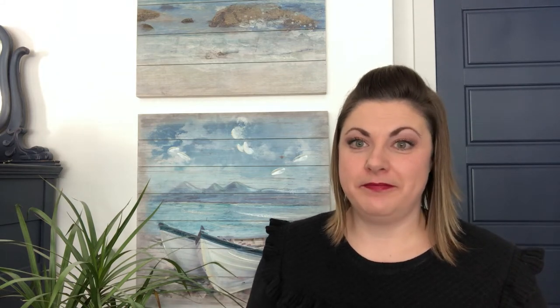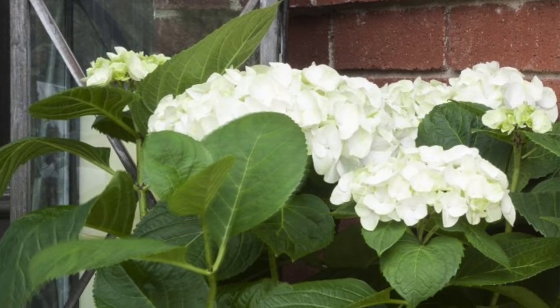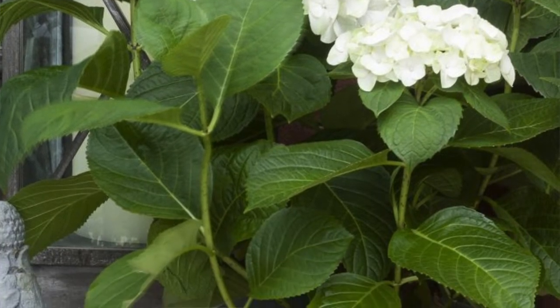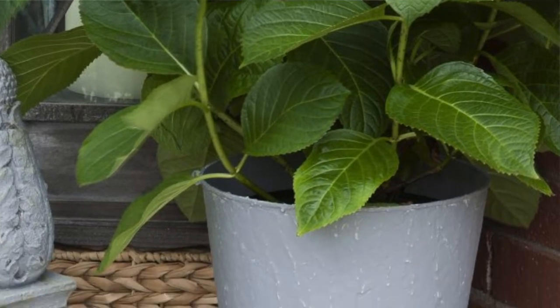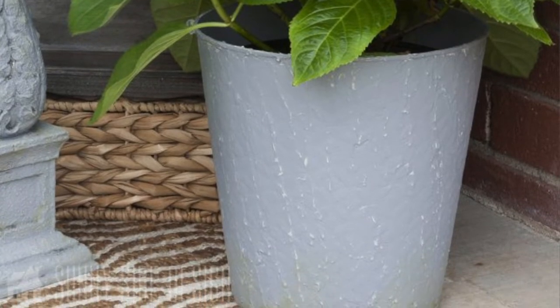Springtime's coming up and the days are getting longer. What about those beautiful flowers you buy at the store that come in cheap plastic containers? Why not paint those? In this tutorial we show you how to transform a cheap plastic pot with a faux concrete finish using salt wash — it's an amazing product. We have so many tutorials on it and a link below if you want to grab yours.